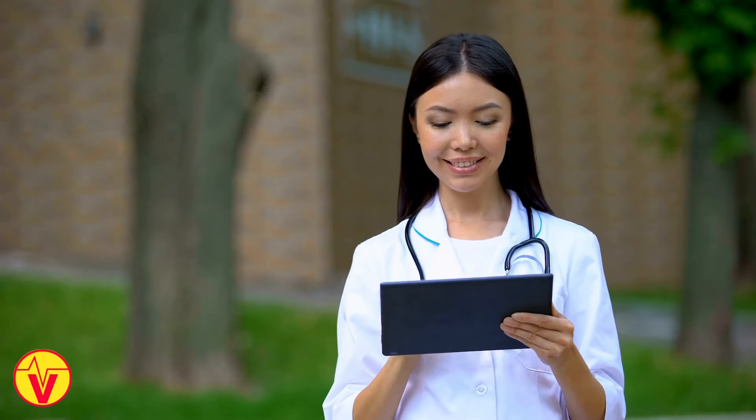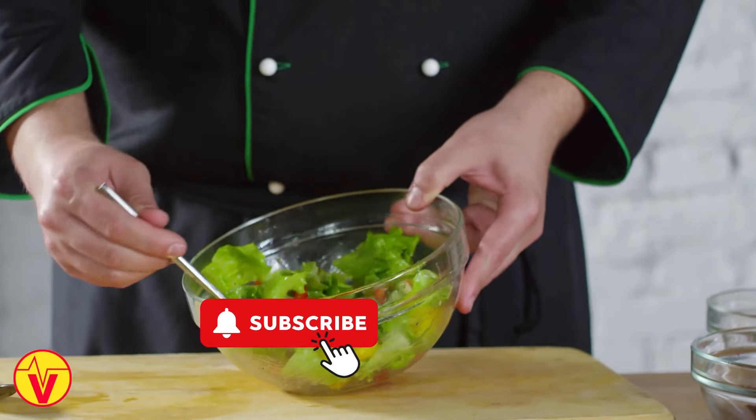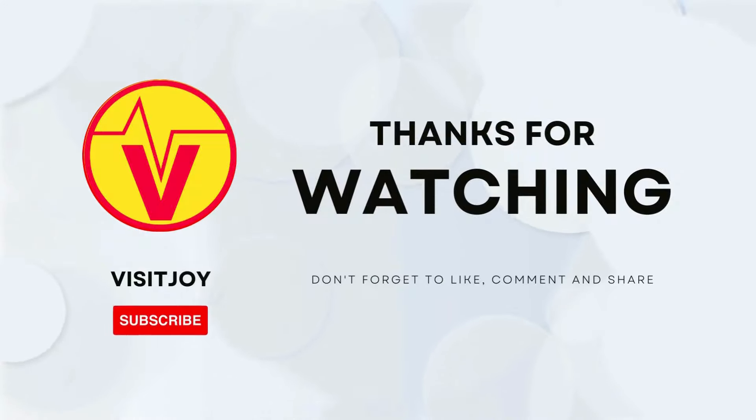If you liked the video, please share it with your friends and family so that they can benefit from it. Please also subscribe to our channel and click the notification bell. Please give us your feedback in the comment section. Thank you for watching. See you in the next video.